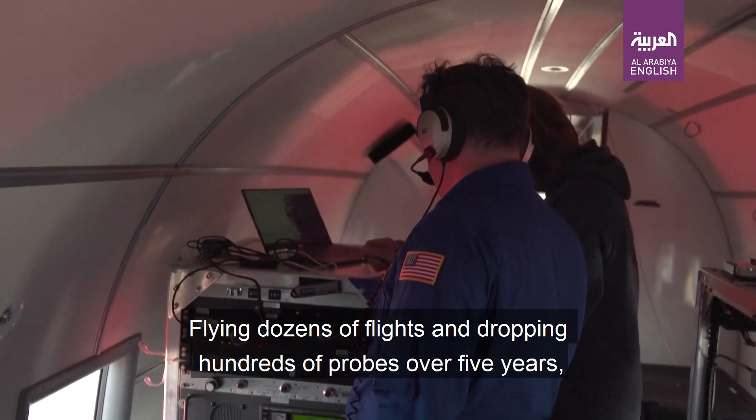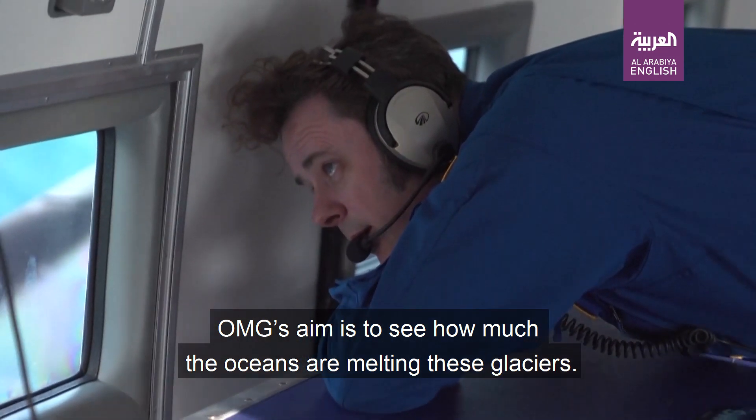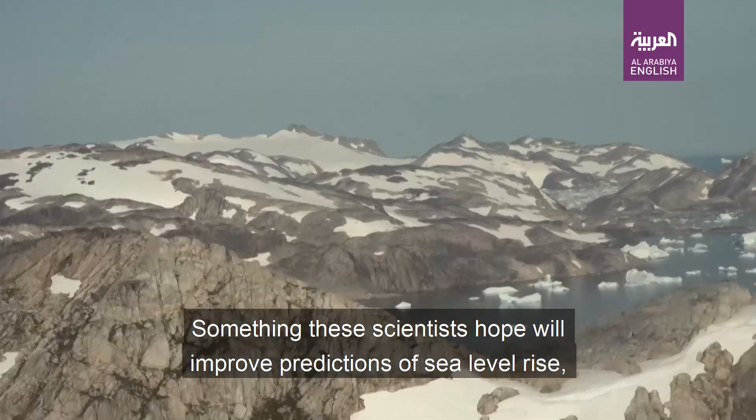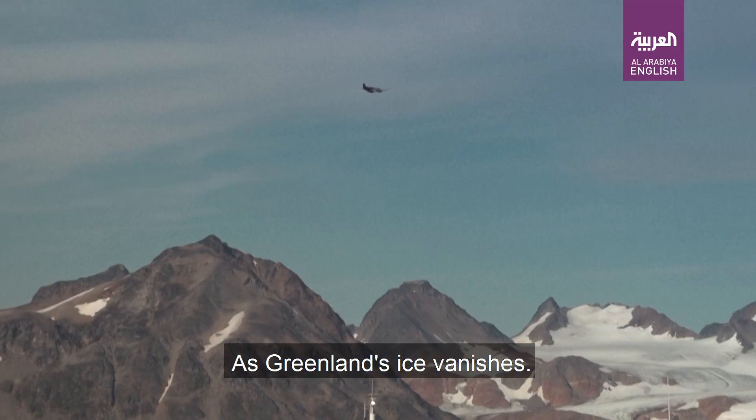Flying dozens of flights and dropping hundreds of probes over five years, OMG's aim is to see how much the oceans are melting these glaciers — something these scientists hope will improve predictions of sea level rise as Greenland's ice vanishes.